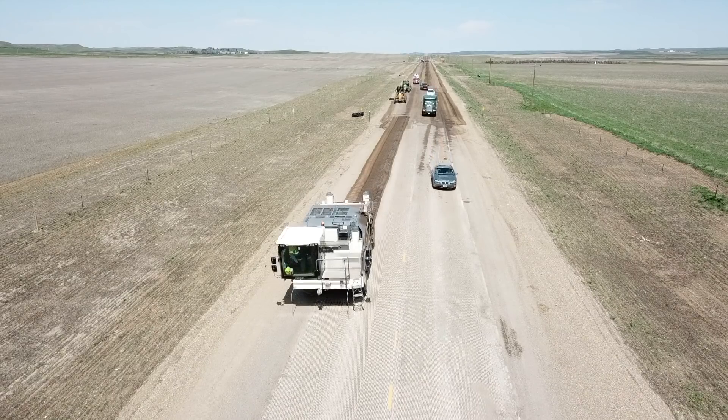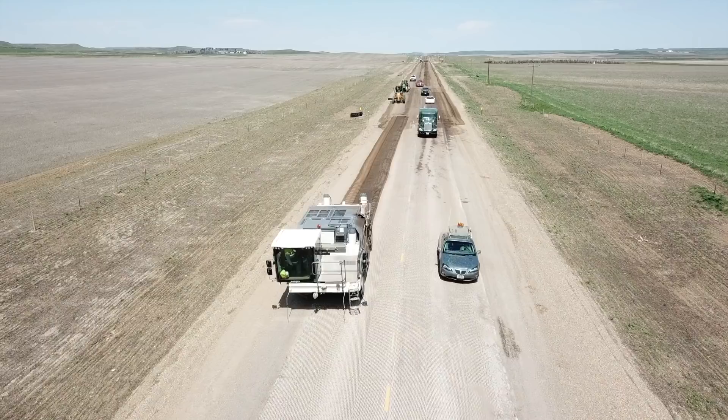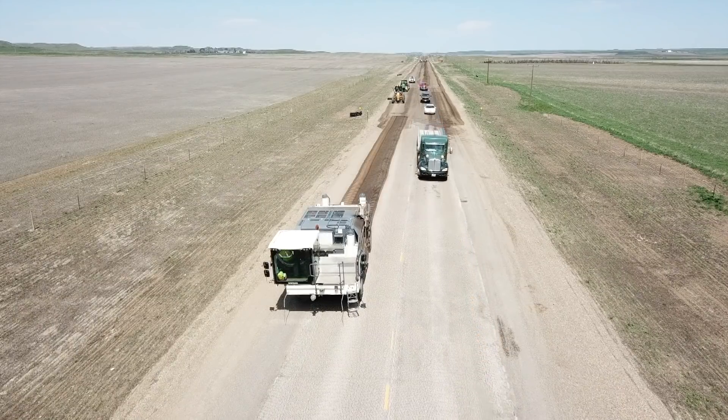During the process, traffic will be controlled by flaggers and a pilot car, so you can expect that there will be some delays this summer.